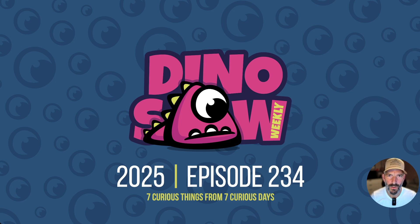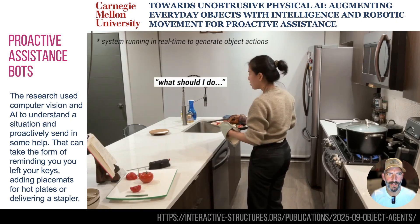Hello and welcome to the Dinosaur number 234, another seven curious interesting things I saw last week. Let's crack on.